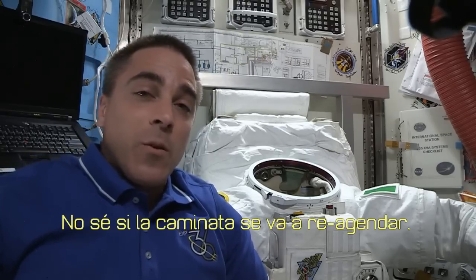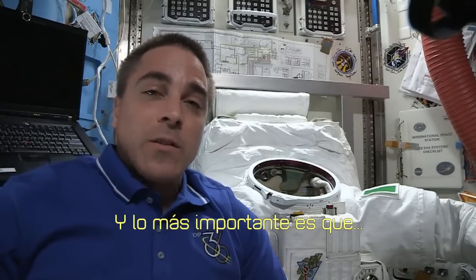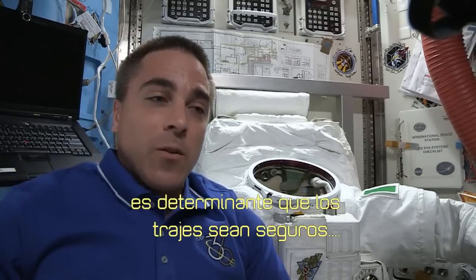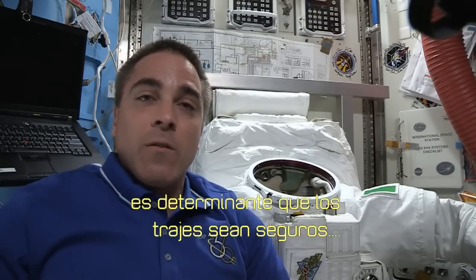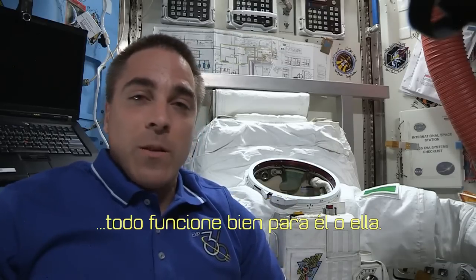I don't know if we'll get it rescheduled, but we'll see. The most important thing is that the suits are determined to be safe so that whenever the next folks get outside, everything works well for them.